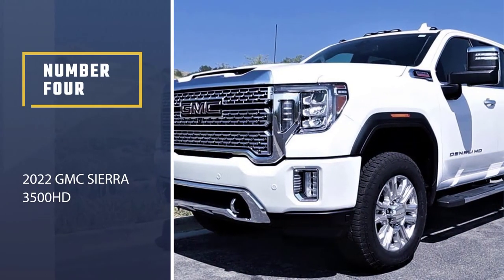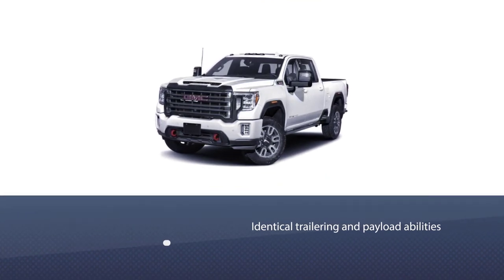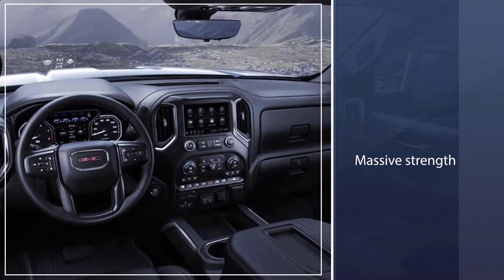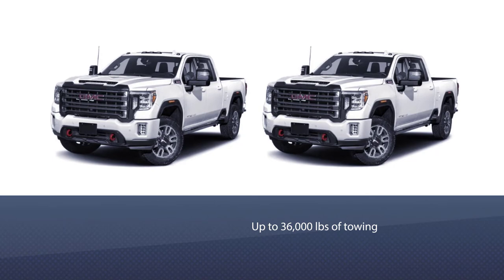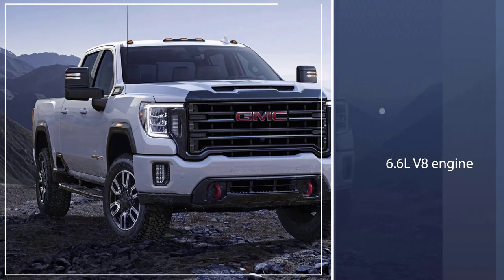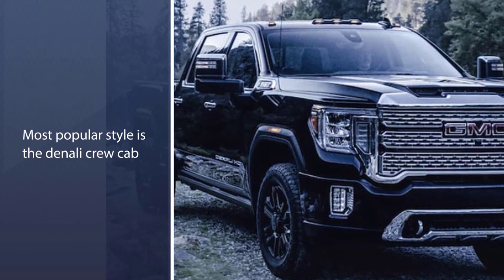Number 4: the 2022 GMC Sierra 3500HD. While the GMC Sierra 3500HD offers identical trailering and payload abilities to its corporate cousin, the Chevrolet Silverado 3500HD, the Bowtie brand opts for more rugged styling whereas GMC is the more elegant choice. This upscale air permeates the interior appointments as well, with the Denali featuring similar accommodations to premium sport utility vehicles. Still, the main game is the 3500HD's massive strength, providing up to 36,000 lbs of towing. The GMC Sierra 3500HD is a six-seater vehicle that comes in five trim levels. The most popular style is the Denali Crew Cab Long Bed 4WD, which starts at $71,695 and comes with a 6.6L V8 engine and four-wheel drive.